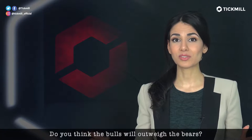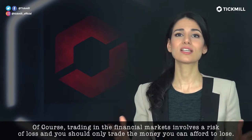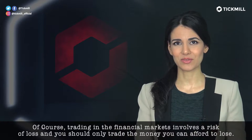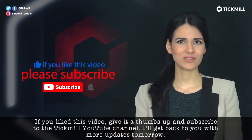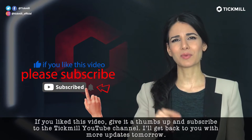Do you think the bulls will outweigh the bears? Head over to the comment section and let me know. Of course, trading the financial markets involves a risk of loss, and you should only trade the money that you can afford to lose. If you liked this video, give it a thumbs up, subscribe to the Tickmill YouTube channel, and we'll get back to you with more updates tomorrow. Have a great day.